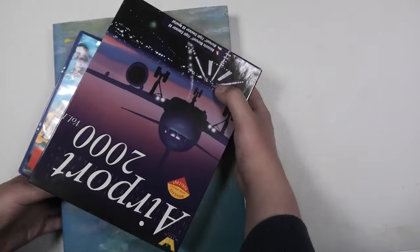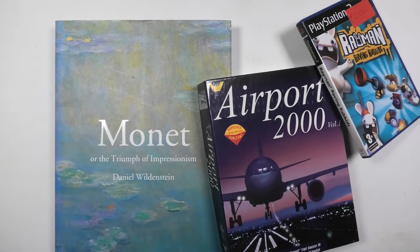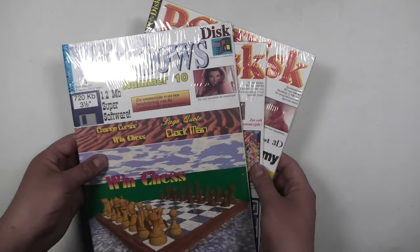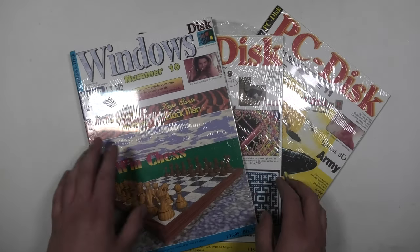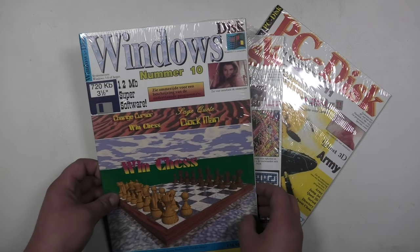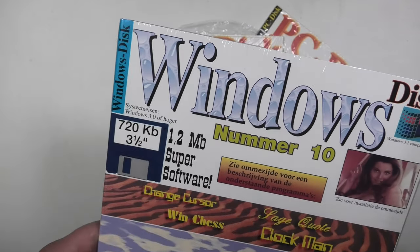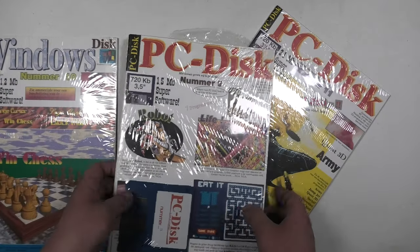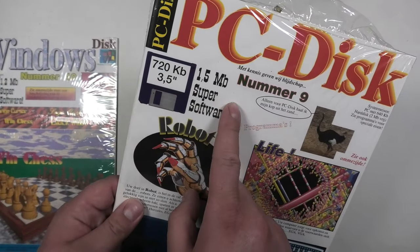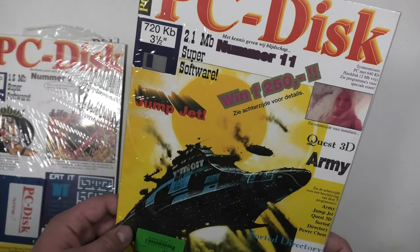My final finds on this episode of Circle Walking. Let's take a look at some of the stuff I picked up — like Airport 2000, and a book with Monet's paintings. The PC discs, which are not magazines but just demo discs with a cardboard backing and a big description of contents, like West 3D, change cursor to change your mouse cursor. One thing I don't quite get — on the front they say 720 kilobyte discs, but 1.2 megabyte super software. Also on the other one, 1.5 megabyte super software, and the last one even says 2.1 megabyte super software and only has one disc inside.